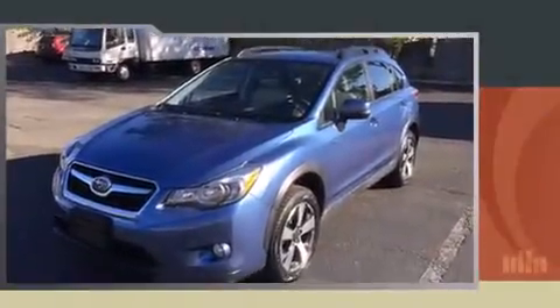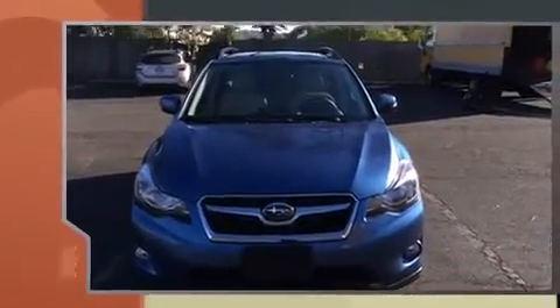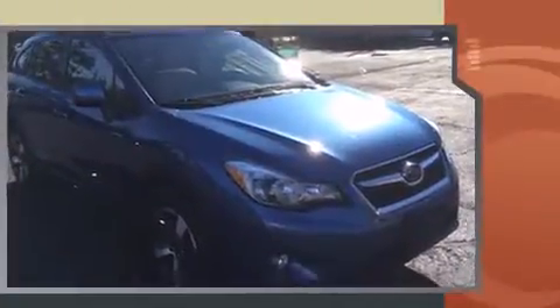Take command of the road in the 2014 Subaru XV Crosstrek. With less than 10,000 miles on the odometer, this four-door sport utility vehicle prioritizes comfort, safety, and convenience.